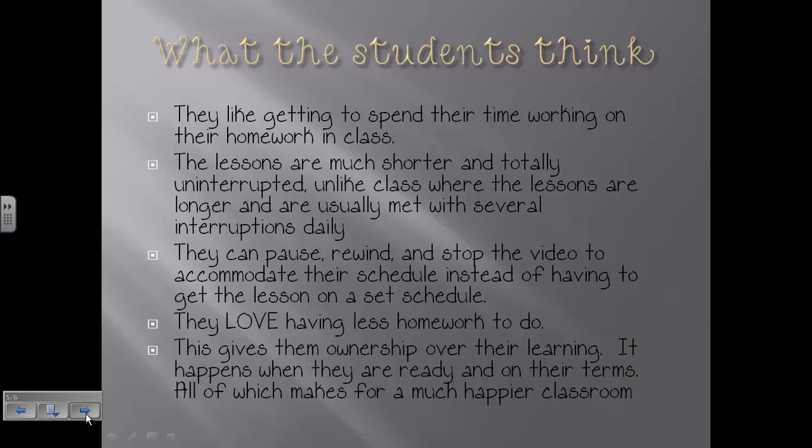Students absolutely love having less homework, especially since many are also in pre-AP language arts, which is very time-consuming. They now have less math homework because the videos are short, and if they don't finish their work in class, they're almost done and only have a few questions left. I've seen a greater rate of homework being turned in — students who used to forget or not turn things in because they didn't understand are now turning in homework every day. This also gives them ownership over their learning because it happens on their terms, which makes for a much happier classroom for them and for me.